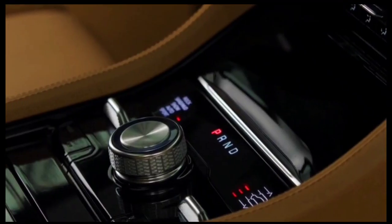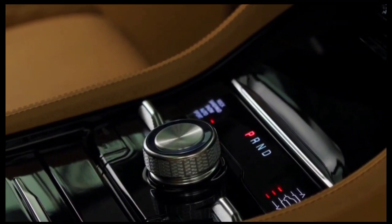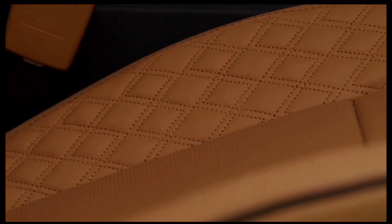We're still ways out from the Jeep Cherokee's long-overdue redesign, but if you're interested in the current Cherokee, feel free to shop now since there shouldn't be much difference between a 2023 or 2024 model.